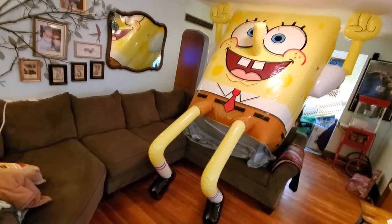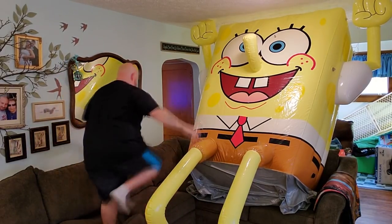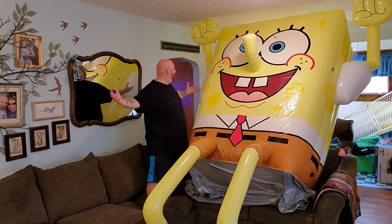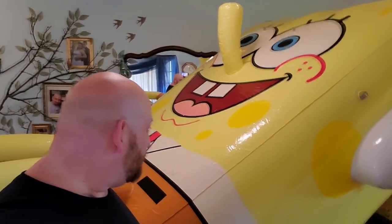Kicking it on the couch with SpongeBob. All right, let's climb up on the couch with him here, show you how huge he is. Look at how big this thing is. Oh my God. SpongeBob, I'm ready. All right guys, anyways, I hope you enjoyed this video. I know I've had fun blowing this gigantic thing up. I don't know what I'm going to do with him, but I got SpongeBob in my living room now.